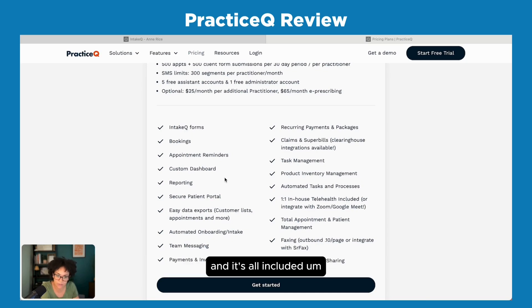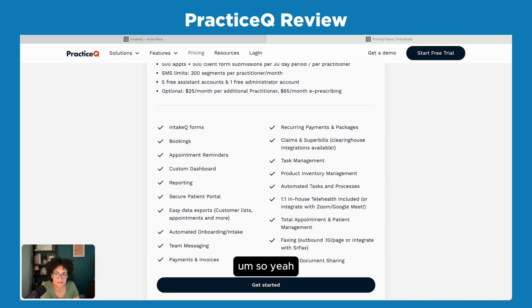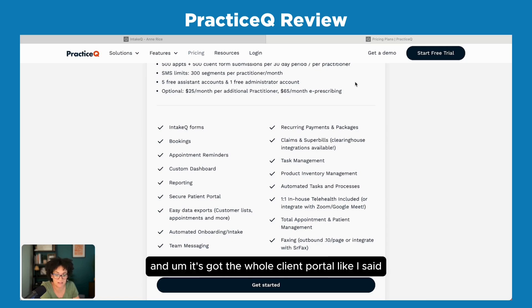It's got all the appointment reminders and all the things you'd expect, and it's all included. I don't take insurance so I can't speak to what the claims, superbills, and clearinghouse process is like — it has it and it's integrated, but I don't use it. I think it's nice that everything is included because a lot of these systems charge you for each little add-on. It has a full client portal and you can share documents easily with clients.